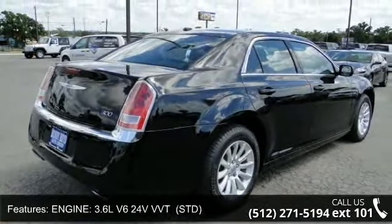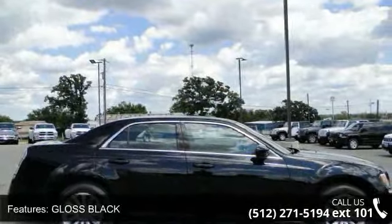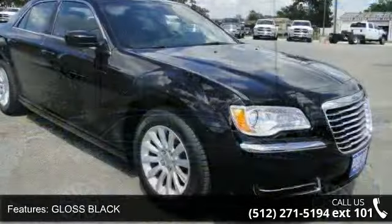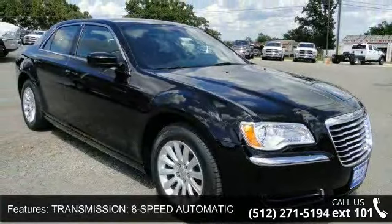Engine: 3.6L V6 24V VVT, STD. ABS, Remote Trunk Release.